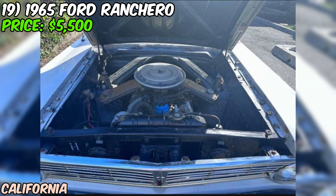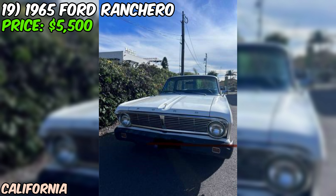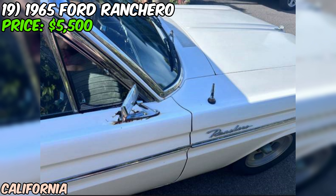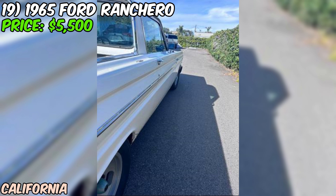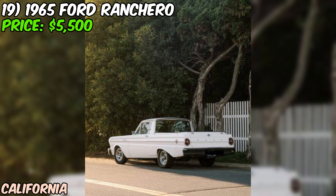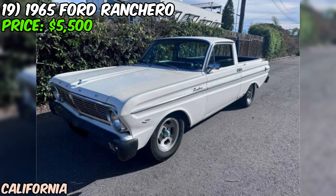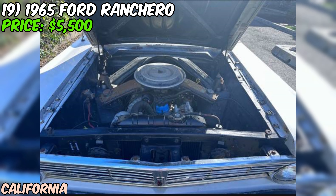One cool feature is the three-speed manual transmission on the floor — that'll make for some fun driving, especially paired with that Mustang V8. What we've got here is a unique blend of '60s style with '80s muscle. It's not a showroom-perfect restoration, but at $5,500 it could be a killer project car or a fun weekend cruiser. Just imagine pulling up to cars and coffee in this beast — you'll have Ford fans from multiple decades drooling. Just be prepared for some wrenching, a bit of rust repair, and explaining to people why your '65 Ranchero sounds suspiciously like a Fox Body Mustang.